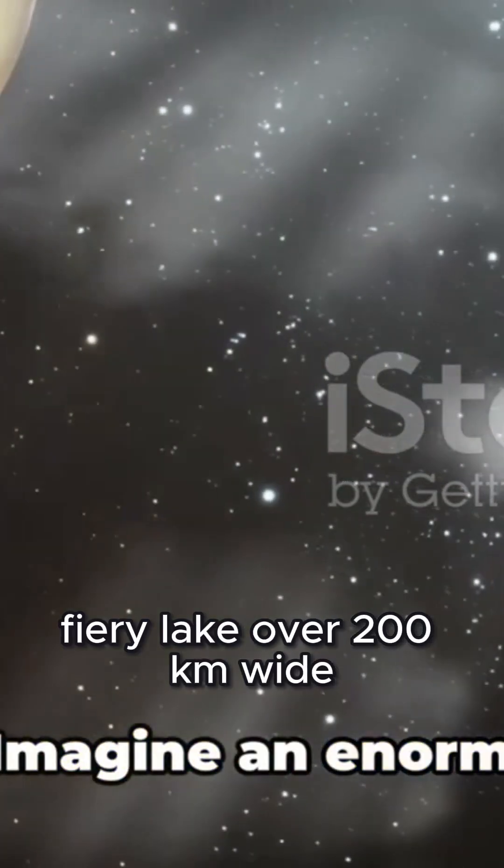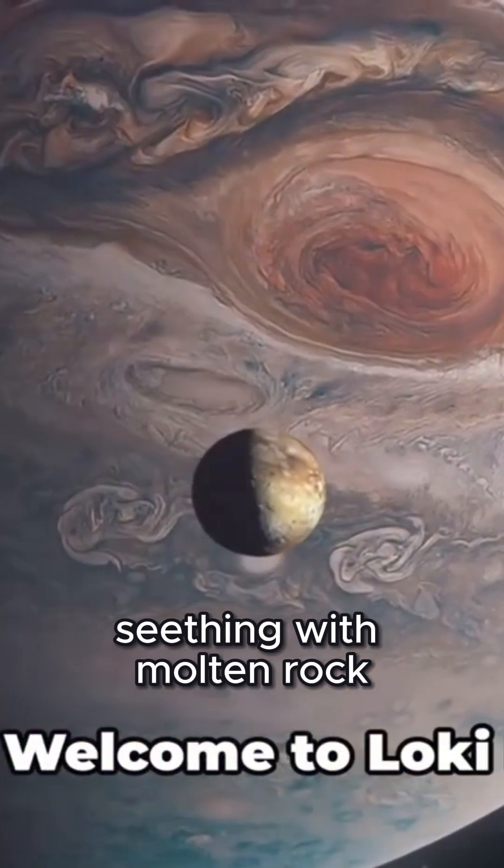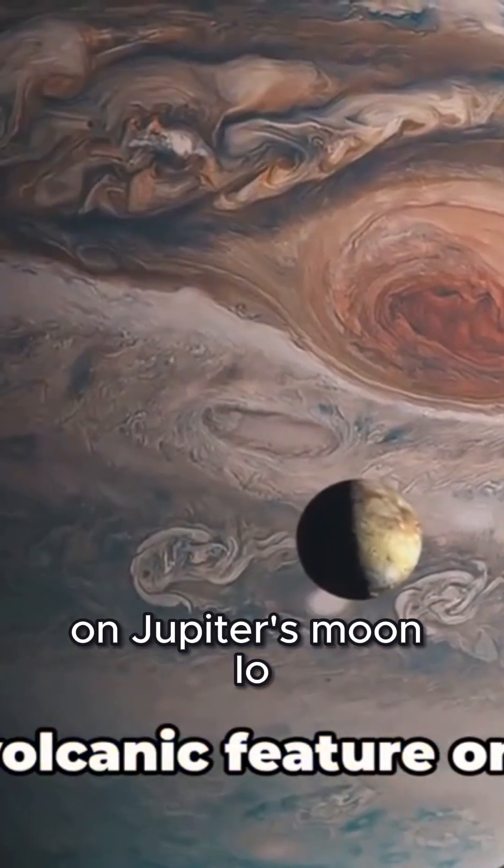Imagine an enormous, fiery lake, over 200 kilometers wide, seething with molten rock. Welcome to Loki Patera, the largest volcanic feature on Jupiter's moon Io.